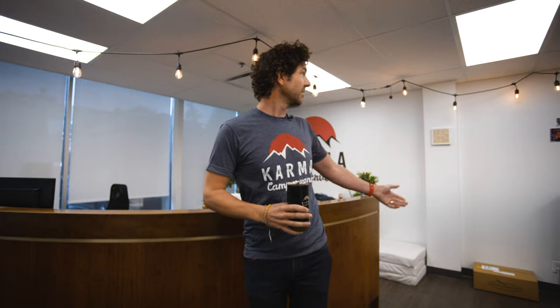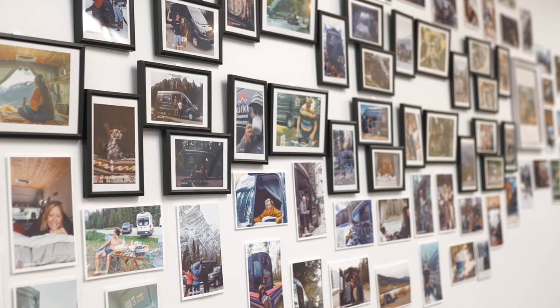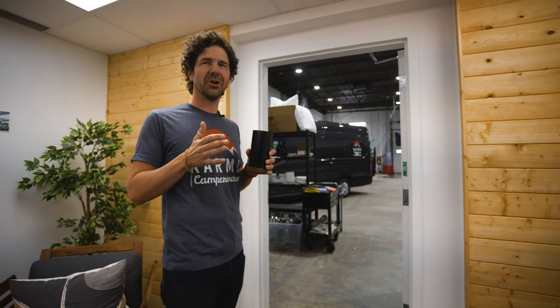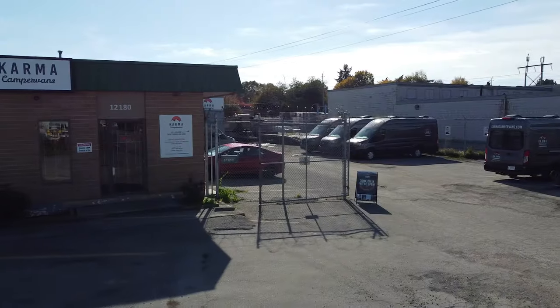We've got a little photo wall of some of our guests who have tagged us online and on social media. When we first started Karma, we were in a little dinky thousand square foot bay — my desk was right in the middle of it. We've upgraded a little bit here in Calgary; Vancouver is very similar to this.